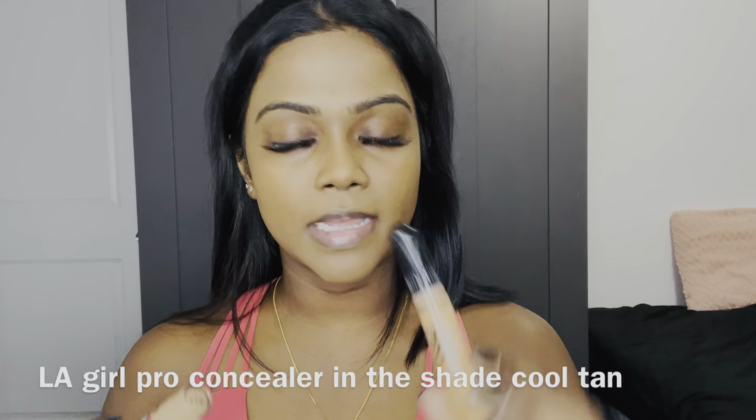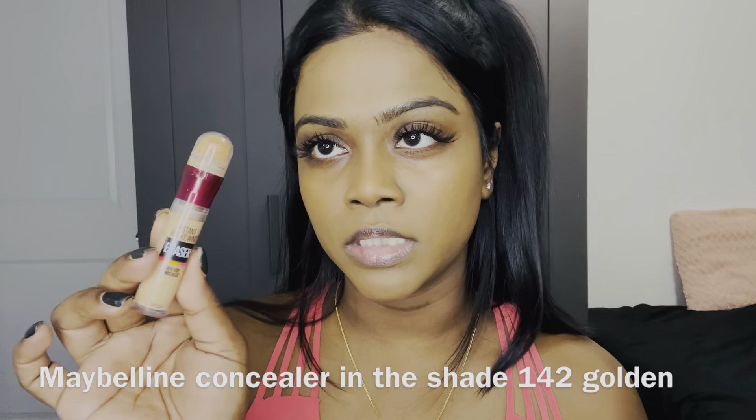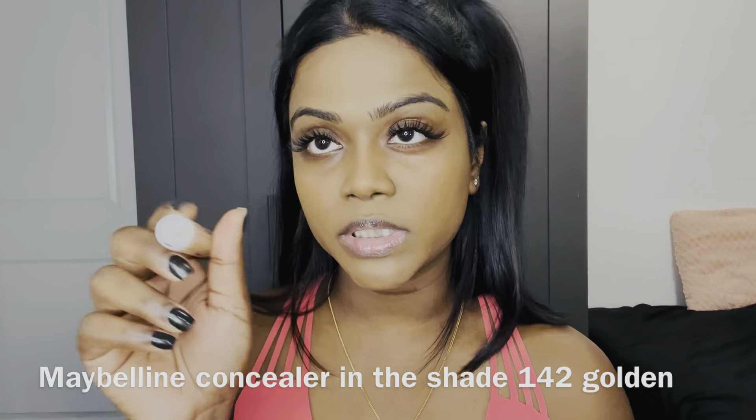I'm going to cover up my blemishes except for this one — it's not a blemish, it's a scar from surgery, so I can't cover it and I don't really want to. It's part of me and who I am. I want to use two concealers: the Illegal Pro concealer in Cool Tan under my eyes, and the Maybelline Instant Concealer in shade 142 Golden on top of my eyes, since it's a thicker concealer. I got lash extensions done yesterday so I don't want to ruin them — this lighter formula is easy to blend and clean.